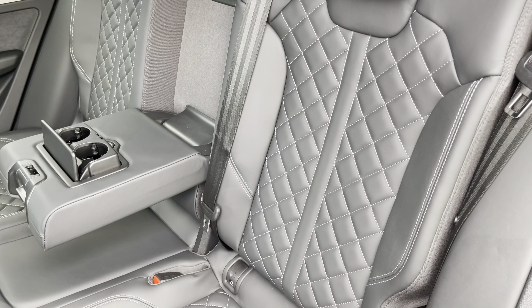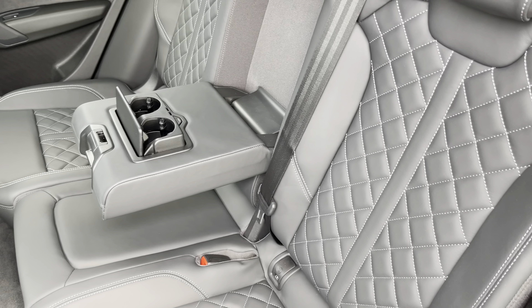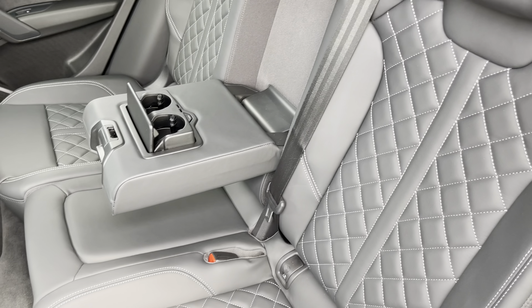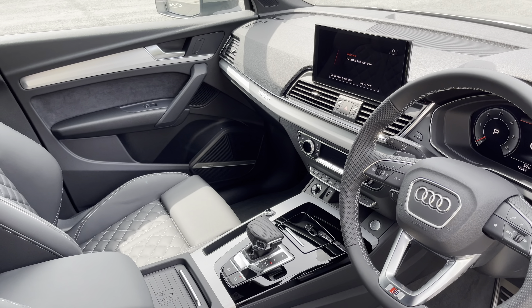Moving inside, you'll find the optional fine nappa leather upholstered rear seats with integrated ISOFIX child seat mounting points, while there's a fold-out armrest with two inbuilt cupholders, as well as climate control and optional power sockets.